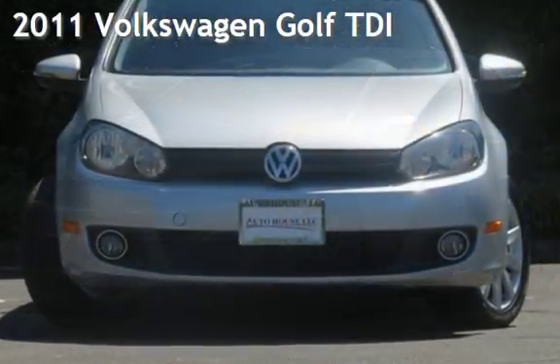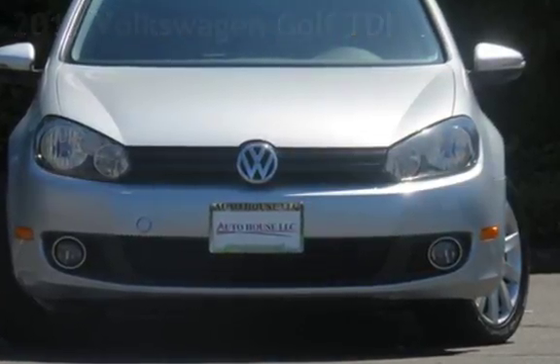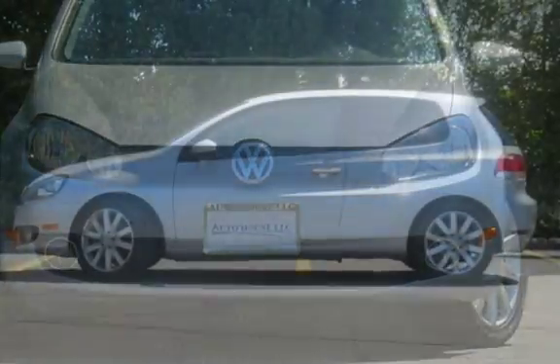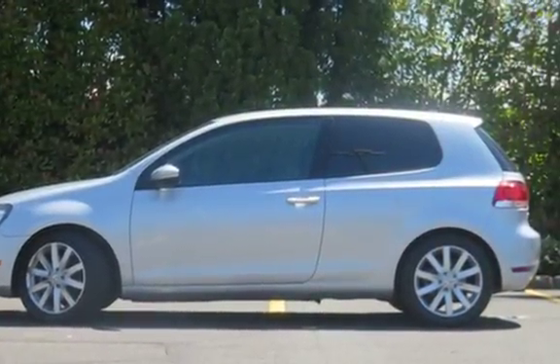Presenting a pre-owned 2011 Volkswagen Golf TDI. This two-door hatchback has a four-cylinder, 2.0-liter i4 engine, with front-wheel drive and a six-speed manual transmission.